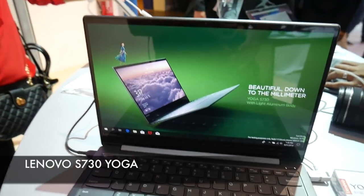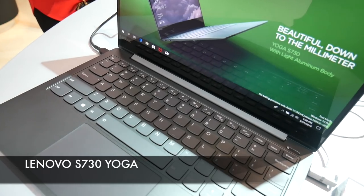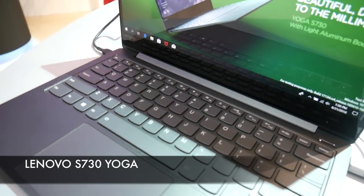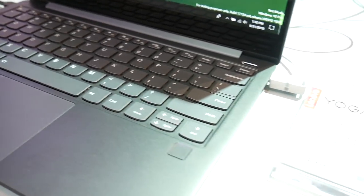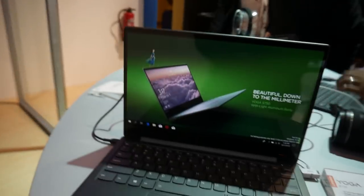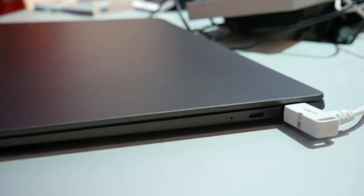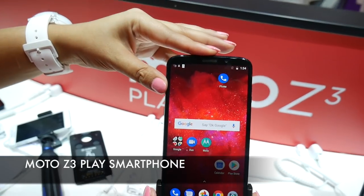The next cool product I found was the Lenovo S730 Yoga — the new 2-in-1 laptop in the Yoga range. It has an i7 CPU and is only 11.9mm thin. It has a 13-inch Full HD IPS display with Dolby Vision and Dolby Atmos, and will give you an amazing 10-hour battery life.